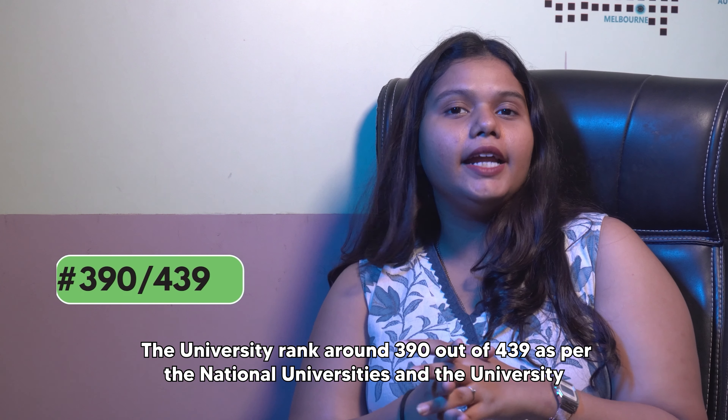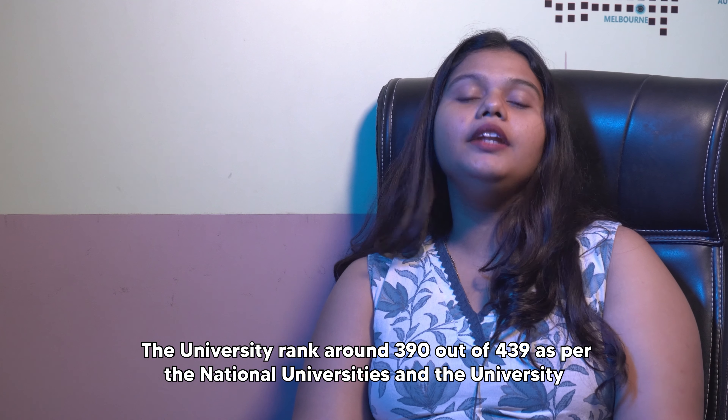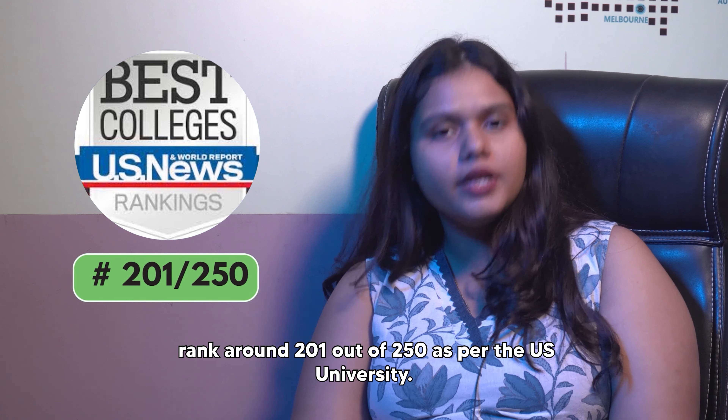The university ranks around 390 out of 439 as per the national universities and the university ranks around 201 out of 250 as per the U.S. university rankings.